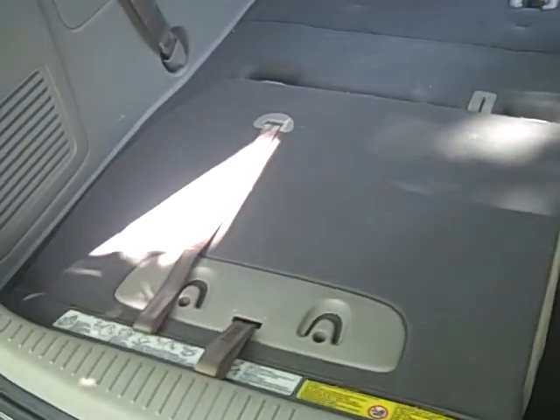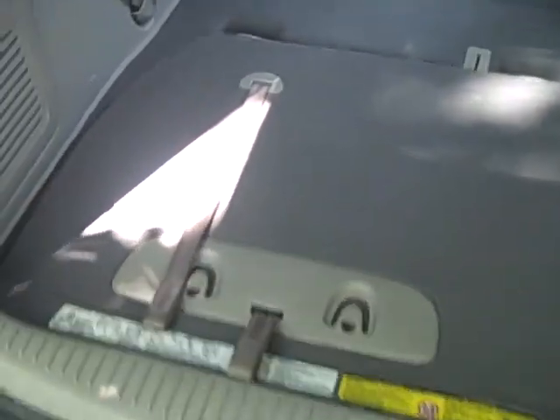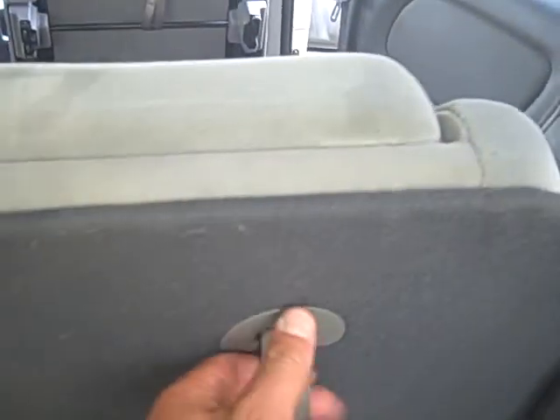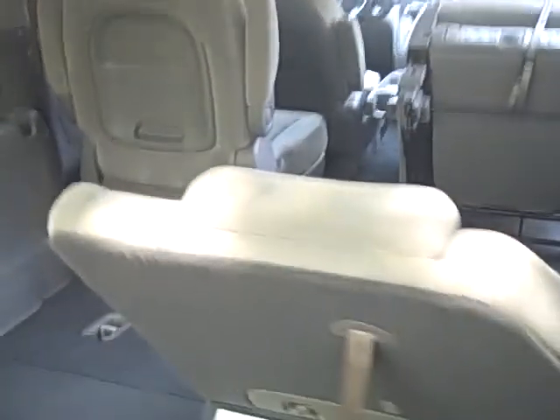As you can see, the third row seating will fold completely flat. I folded this seat down just to give you an idea of how much room you can get back there. This seat is still up and they are actually adjustable, so you can recline them if you'd like. Very functional.